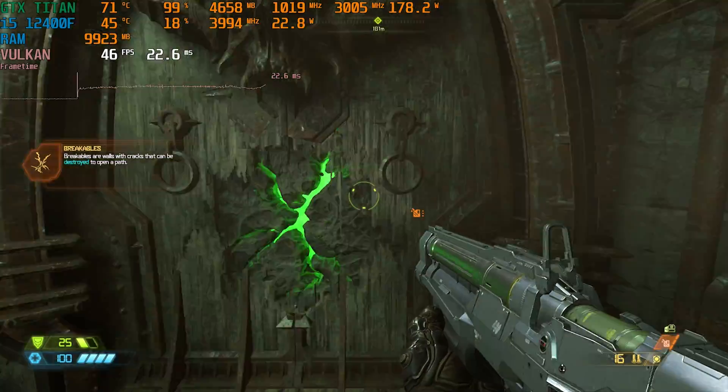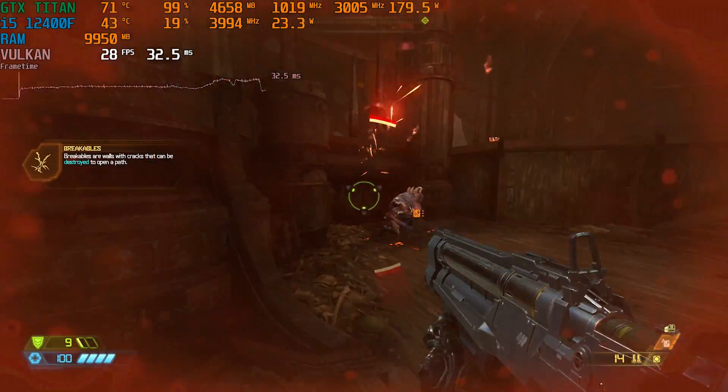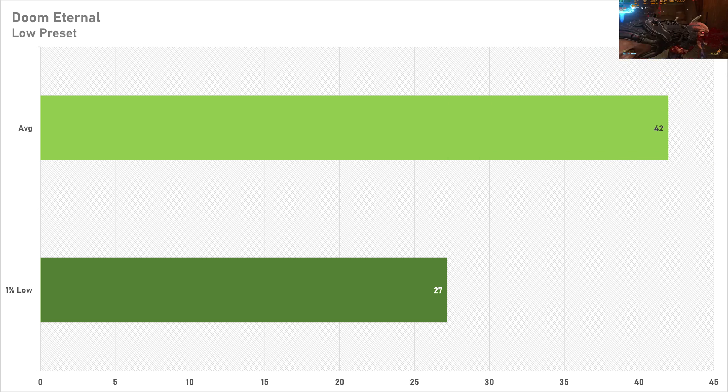Doom Eternal is up next and this is arguably the most disappointing game today — it was virtually unplayable. The average of 42 FPS doesn't seem too bad at first glance but that 1% low of 27 FPS was certainly noticeable in gameplay. Performance was just all over the place in Doom Eternal. I'd put this down to driver compatibility as there was a warning when I launched the game, so that is something you need to look out for.